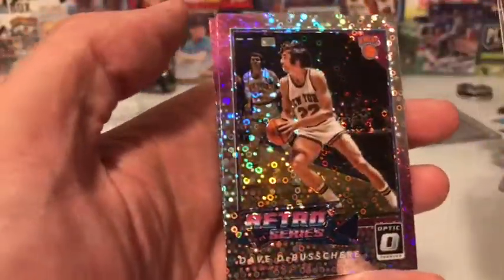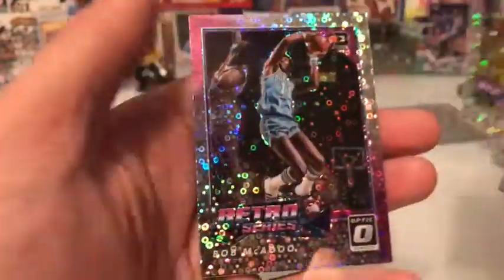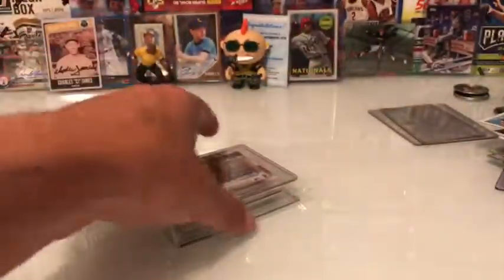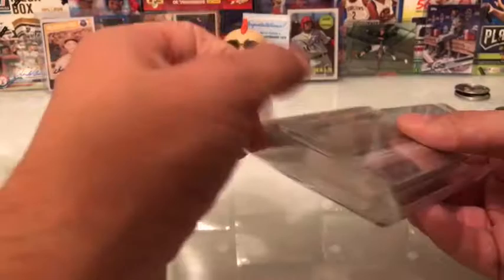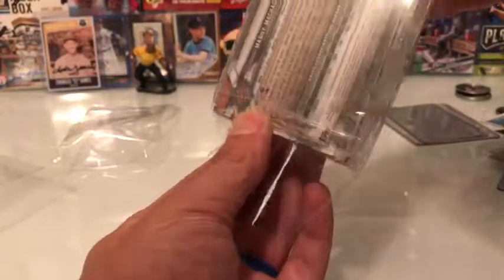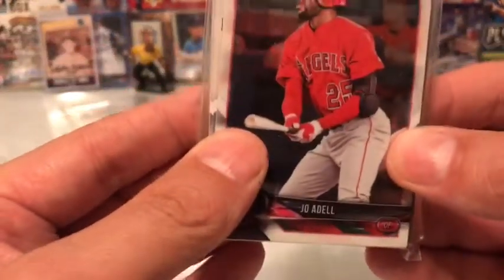Dan Issel, Dave DeBusschere, and Bob McAdoo. All those shimmer cards were a dollar. The prospects I just showed you — I think all those were a dollar too. So I got some pretty good deals — that whole stack was a dollar.